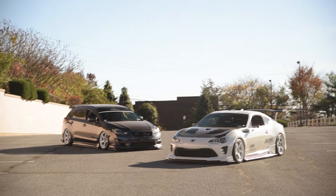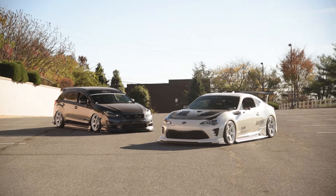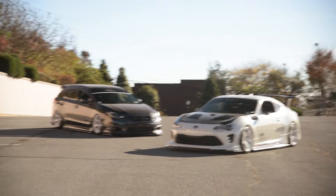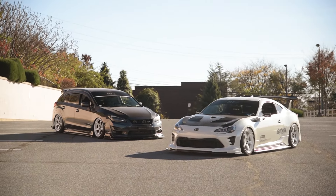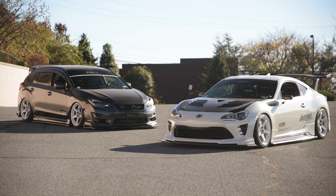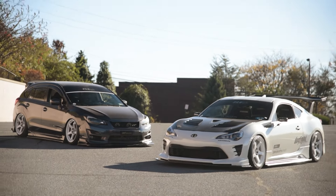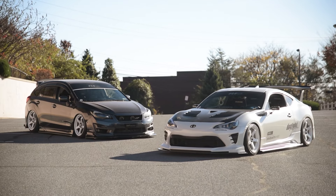I've had the Impreza for almost 10 years now and it has about 104,000 miles on it. Honestly, it's just been such a reliable and fun car for what it is — never really had any issues with it. I've had the 86 for about three and a half years, and that's my latest project. You can kind of see the similarities between the two in terms of styling — I do like the extended aero look, with side skirt extensions on both.